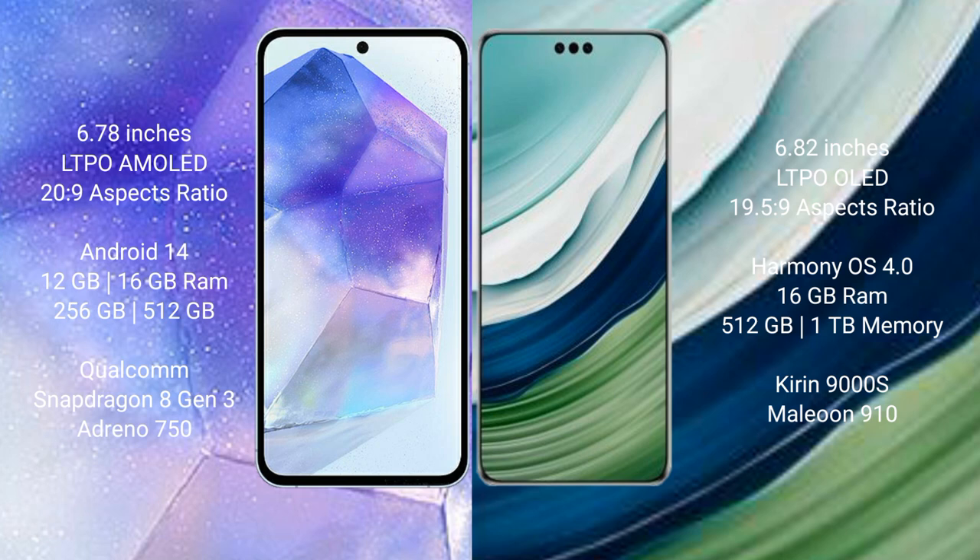Asus Zenfone 11 Ultra comes with 12GB and 16GB RAM, and 256GB and 512GB internal storage, Qualcomm Snapdragon 818 processor and GPU Adenosine 50. Huawei Mate 60 Pro Plus comes with 16GB RAM and 512GB and 1TB internal storage, Kiryan 9000H processor and GPU 910.